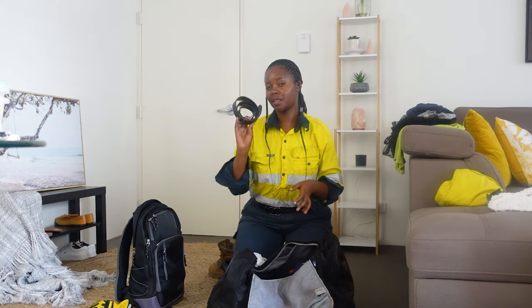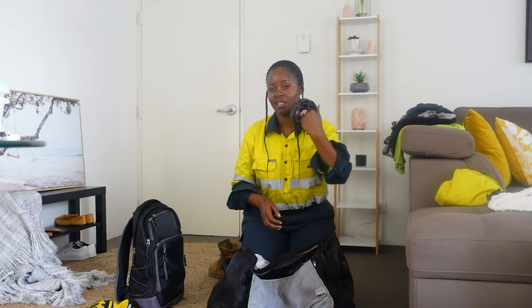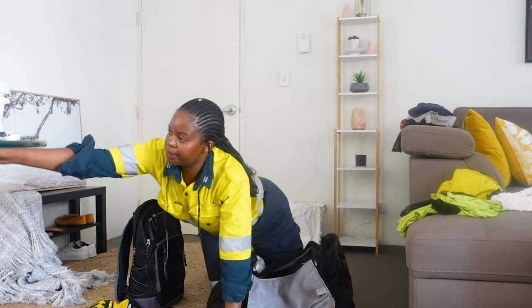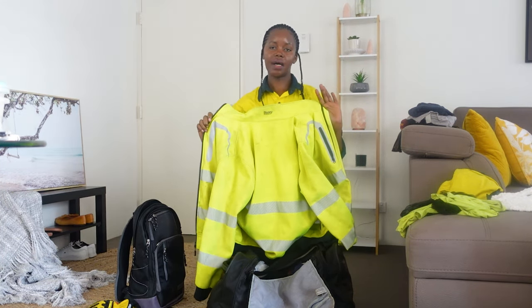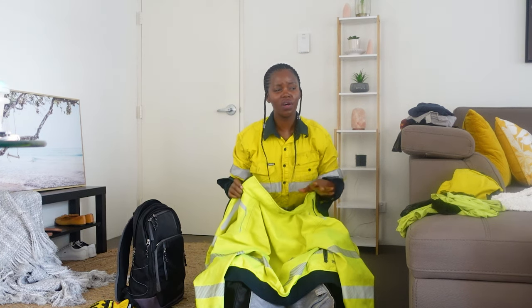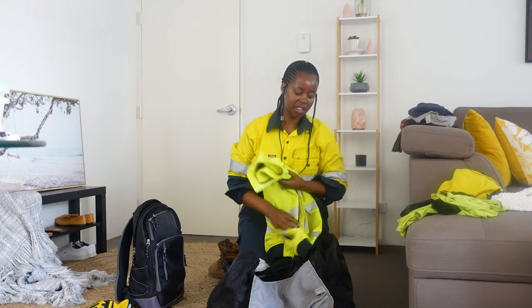This is a personal preference, but I like bringing an extra belt with me. You never know — your belt can break and I don't know where you'd get a new one at the mine site. So I just bring an extra one. Next, I have my jacket. Depending on the weather, you want to bring your work jacket. If it's going to be cold or rainy, bring it. The last time I didn't bring a jacket, it was supposed to be hot but it ended up raining.